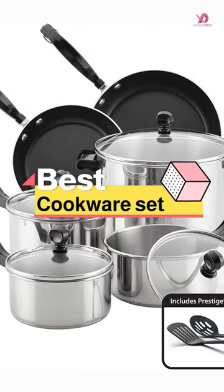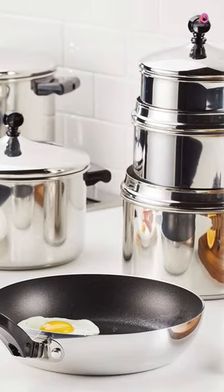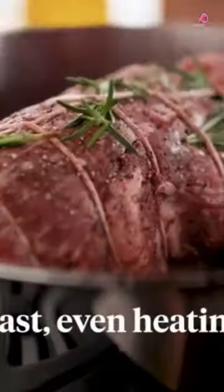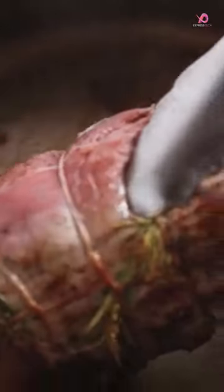Looking for a cookware set that is both functional and stylish? Look no further than stainless steel. This durable material has long been a favorite of professional chefs and home cooks alike, thanks to its ability to withstand high heat and resist corrosion.